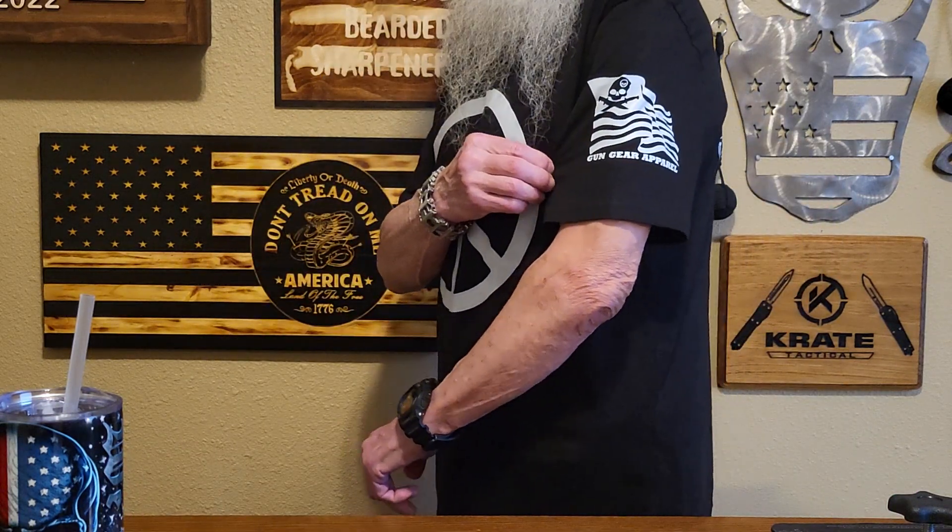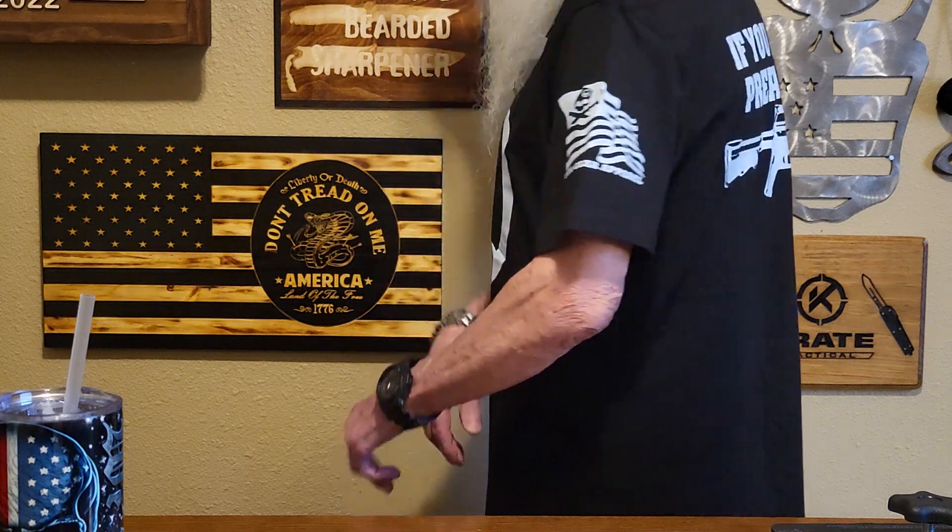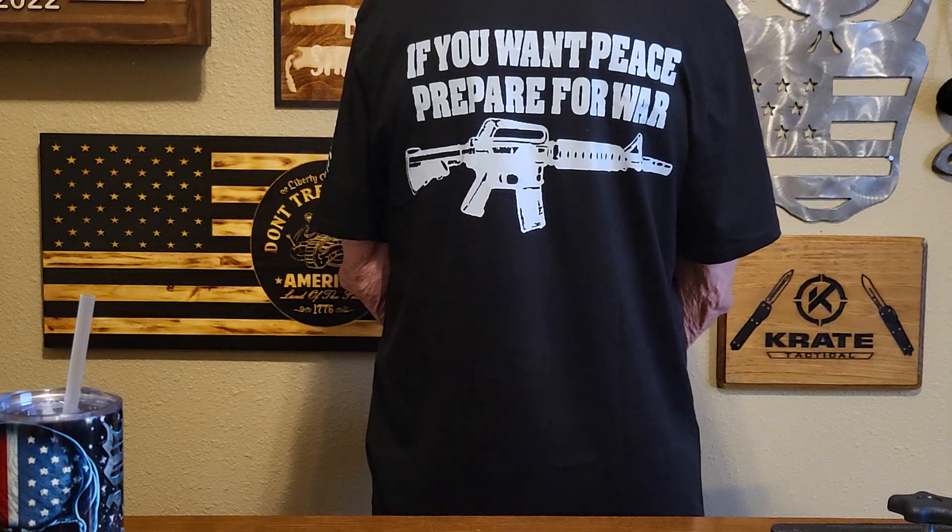I have two new shirts today from Gun Gear Apparel. The first one is the peace design, but it's not like the ones from the 60s. The back's a little different and I believe everyone will like it. Now everyone can get a good look at the front of this shirt. Got the design on the side and the back — this is what you're going to like.